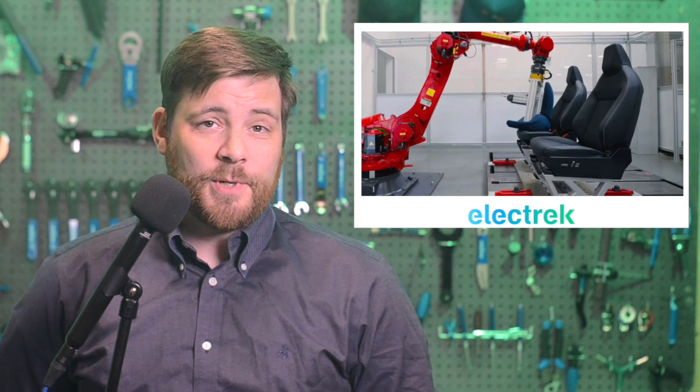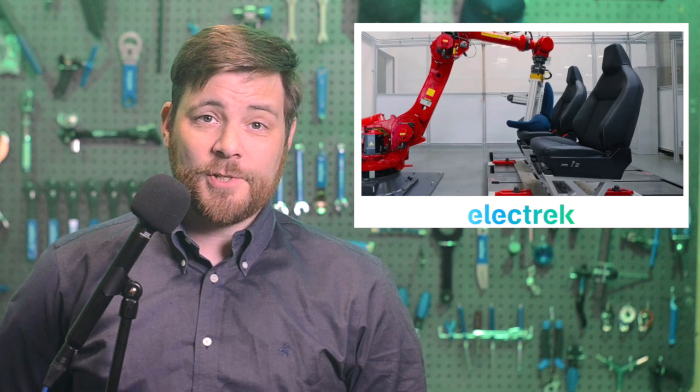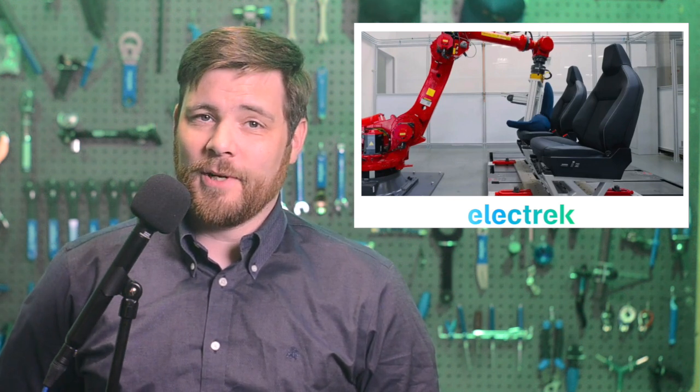Which more than likely means that this is the production version of the seat. The seats are actually fairly large, which is an important indicator for trucks. Tesla has announced that it started production of the Cybertruck last weekend, and it's expected to start deliveries, likely to employees first, coming this quarter.